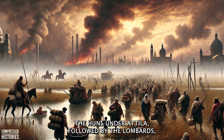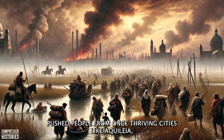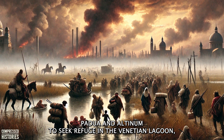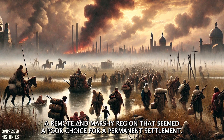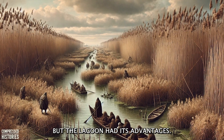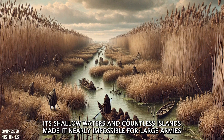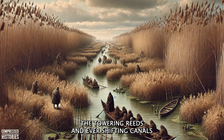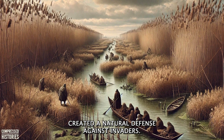The Huns under Attila, followed by the Lombards, pushed people from once-thriving cities like Aquileia, Padua, and Altinum to seek refuge in the Venetian Lagoon, a remote and marshy region that seemed a poor choice for a permanent settlement. But the lagoon had its advantages — its shallow waters and countless islands made it nearly impossible for large armies to navigate, and the towering reeds and ever-shifting canals created a natural defense against invaders.